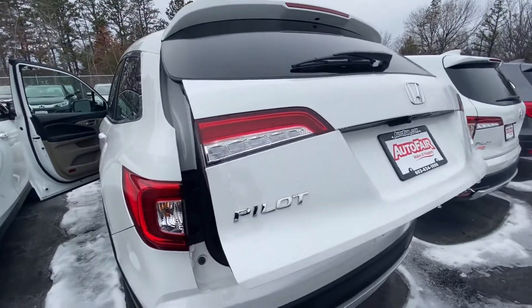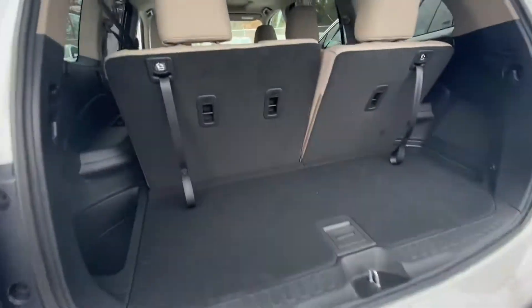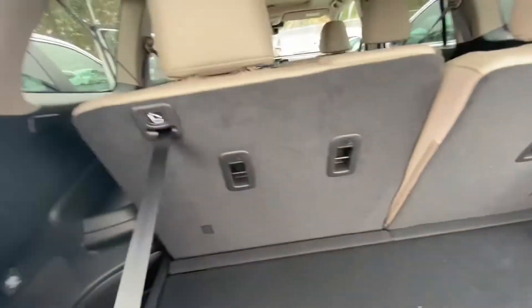Power tailgate. Tons of space — as easy as this to put the seats down.